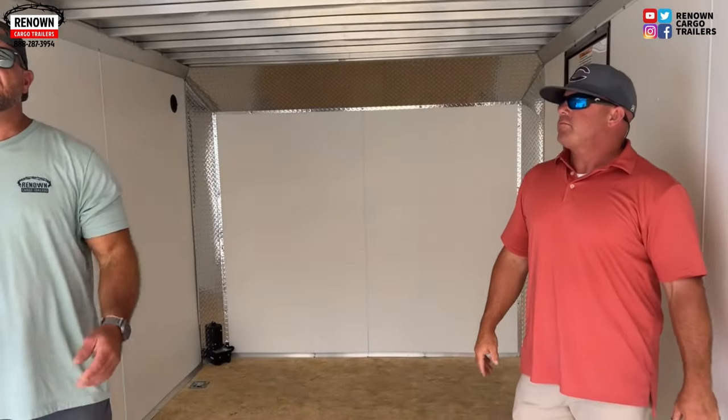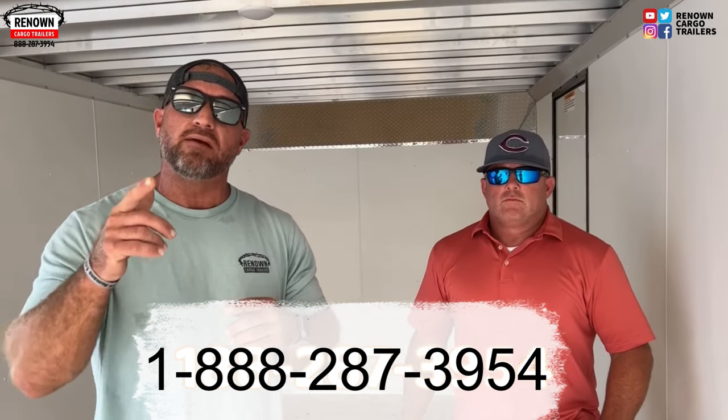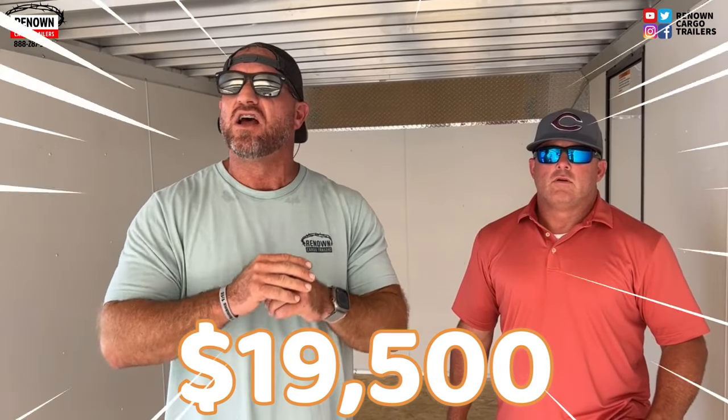Guys, this is an excellent trailer. If y'all are looking for an aluminum trailer, give us a call at Renowned Cargo Trailers: 1-888-287-3954. Now remember I told you it was Wow Wednesday — get ready. We're letting this trailer go for $19,500. Nobody will beat our price — I can guarantee it. Show me somebody that has the same product built the same way, and I promise you nobody will come close to our price.